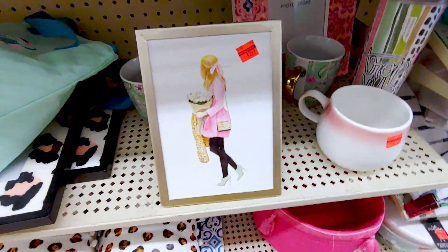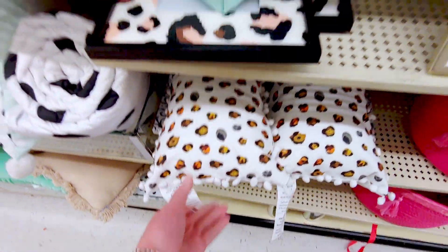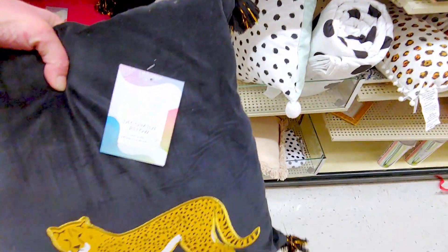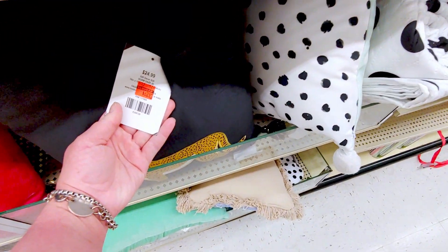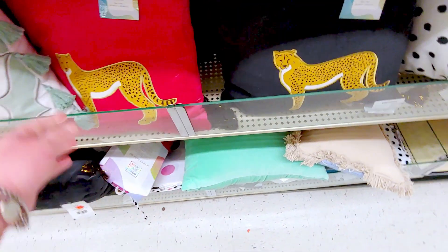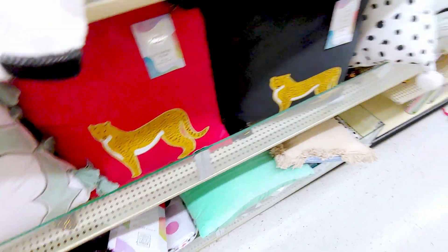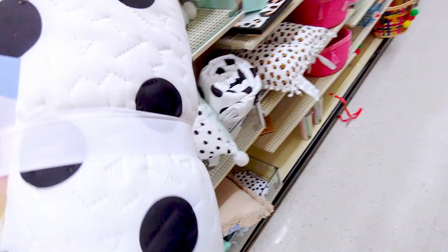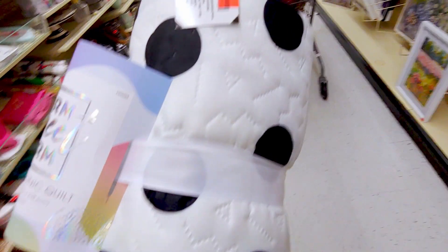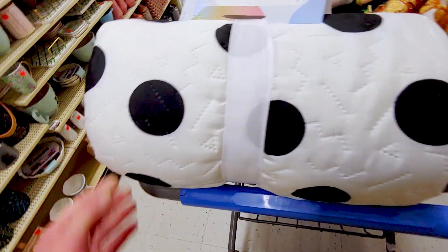I love this cheetah print pillow — $19.99. Oh my gosh, you guys, look at how cute this pillow is with the pom poms. This is a decorative pillow with a cheetah on it — it's like a velour. It's $6.24, originally $24.99. It's also in red or hot pink. They also have these really cute quilts for a twin extra long bed, $6.99. Look at the cute polka dots. Isn't that so adorable?